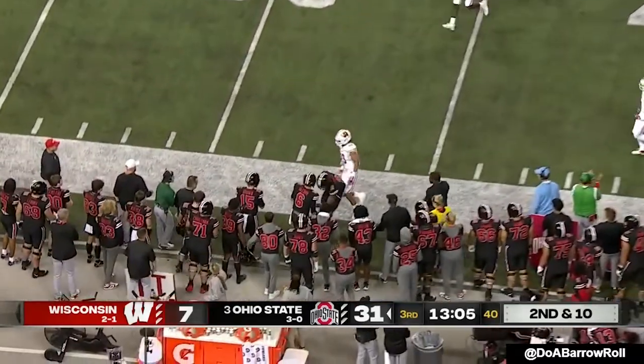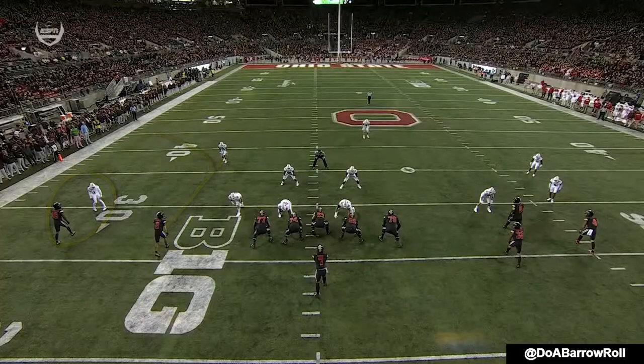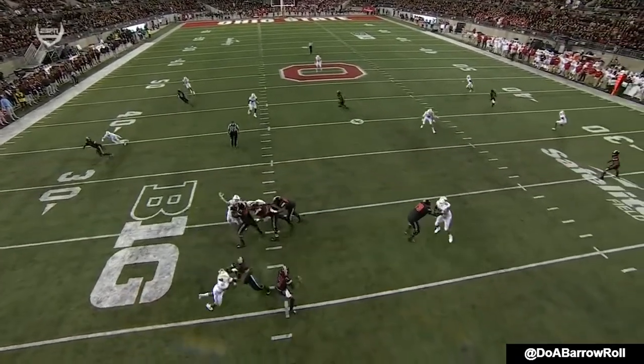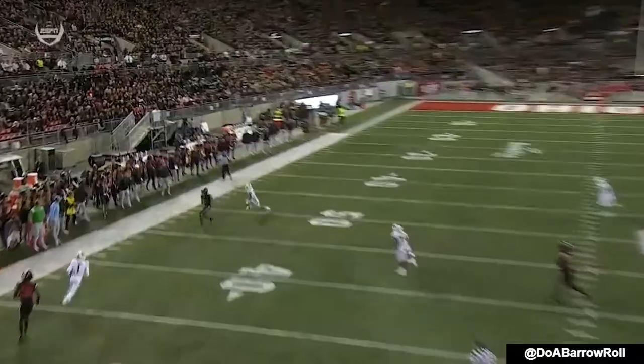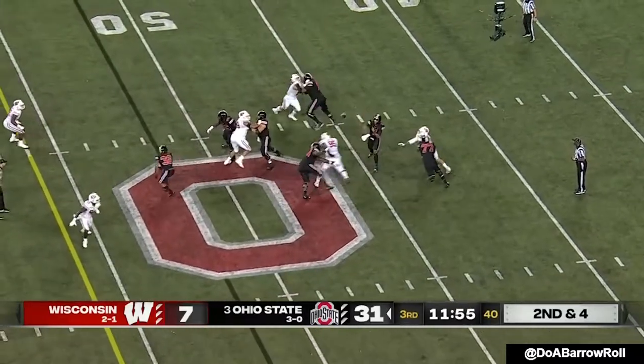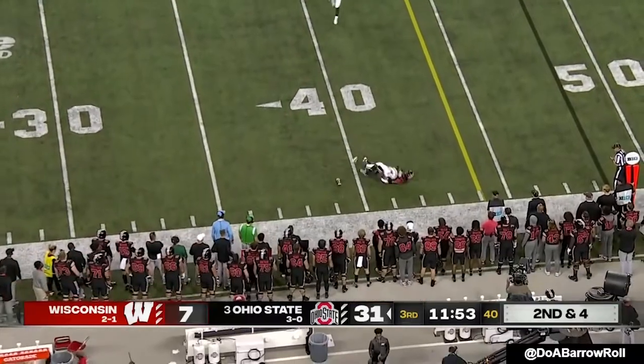Like Mariota and others before him, Stroud has protection and delivers a dart. At this cushion he's able to work to the outside — if that flat defender would sink he'd throw it underneath, but he's manned up, so he gets off that route. Play action — Stroud looks to the sideline, Harrison hit.